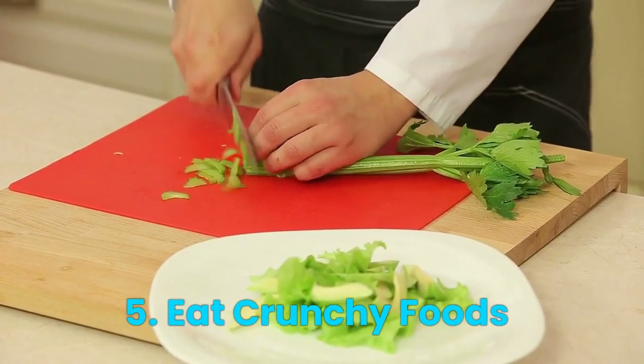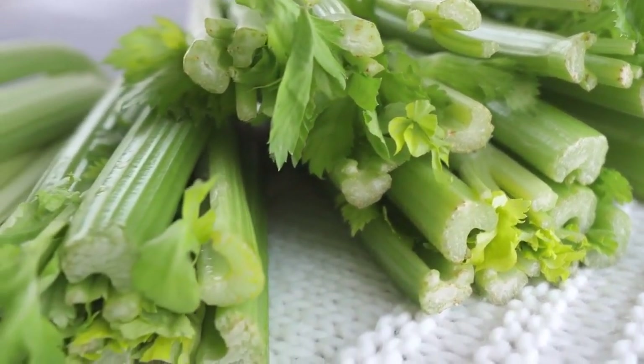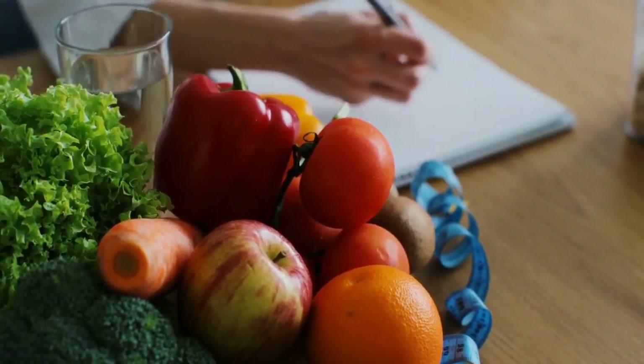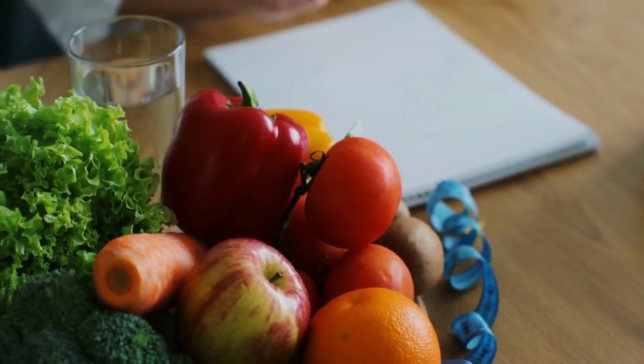Number 5: Eat Crunchy Foods. Eating crunchy foods helps clean your teeth and massage your gums. Include plenty of crunchy fruits and vegetables in your diet, such as apples, carrots, and celery.